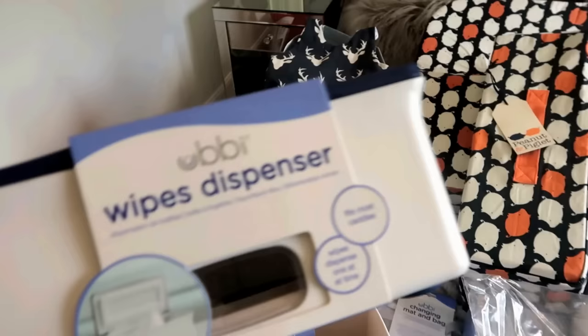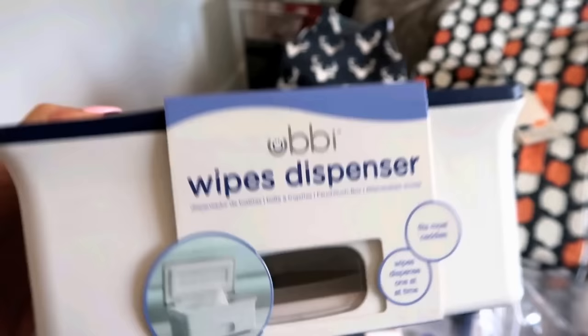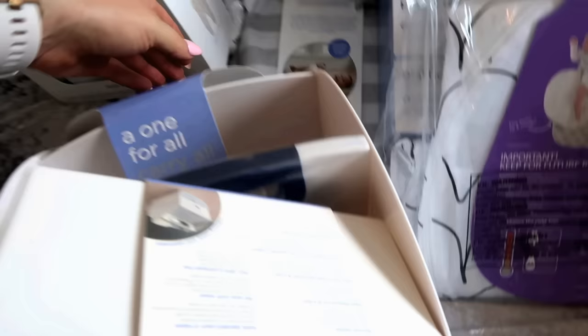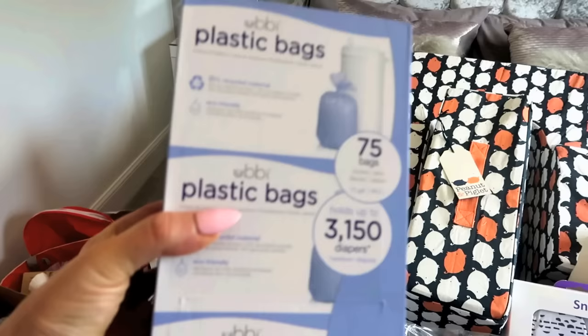From the same company, we also got a wipe dispenser — just for ease, getting things out — and that'll fit most wipes. Then at the same kind of thought process, we've got the diaper caddy as well, so you put all the nappies or diapers in there and pull them out. I also got a changing mat from them because the bag I'm going to be using didn't have one. I went for this one because I love grey. And then some of the plastic bags that go inside the diaper pail.